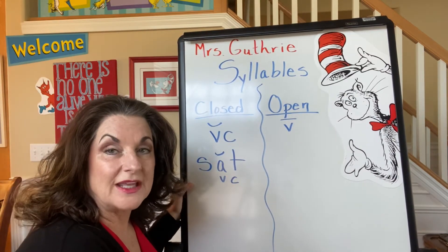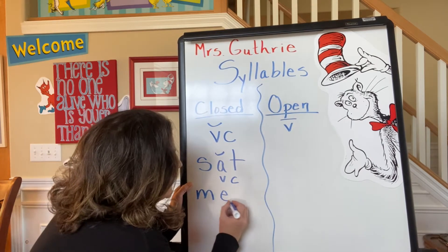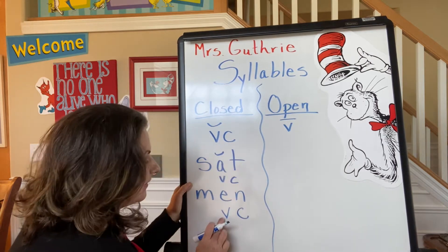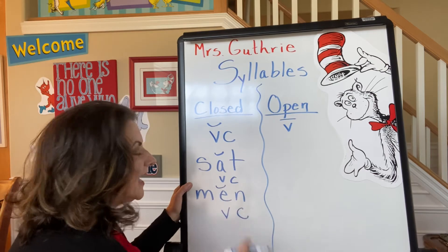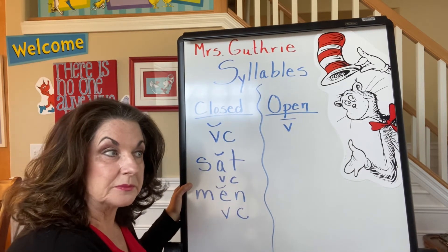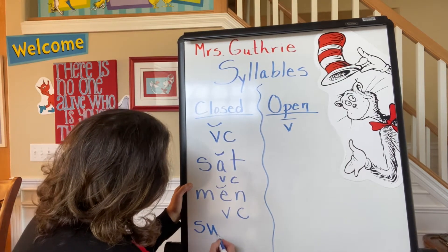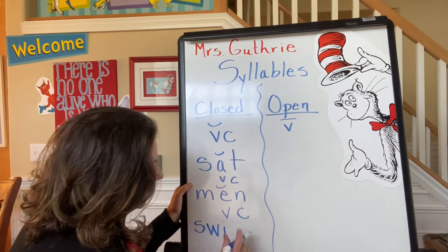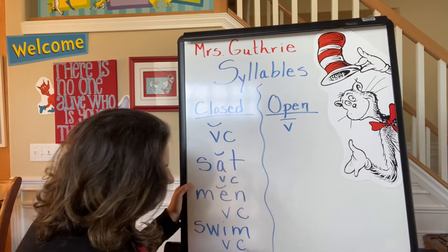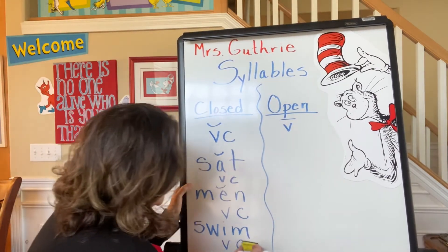Let's do a short E word: "men." Boys grow up to be men. I've got a vowel and a consonant and a short E. How about a short I word? "Swim." I've got two letters in front of the vowel — one is a wonky W, but that's a blend, so it doesn't matter. And then I have my vowel-consonant pattern: "swim," a short I and a consonant.